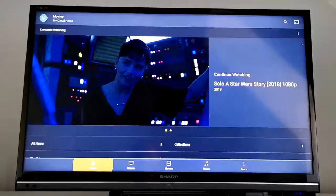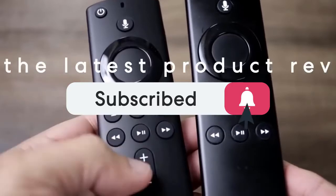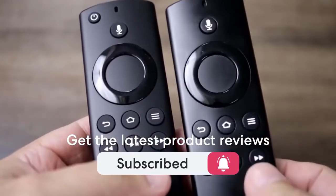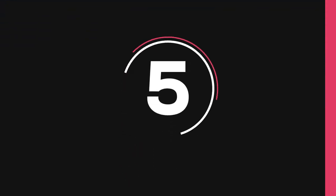One last thing before we dive in, make sure you subscribe and hit the notification bell to get the latest product reviews from the channel. So let's get started with today's video. At number 5 is the LeoBox Q4 Max.